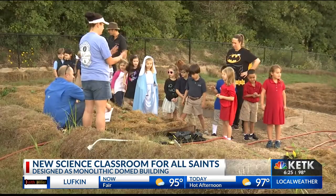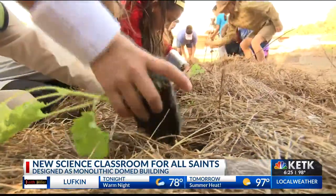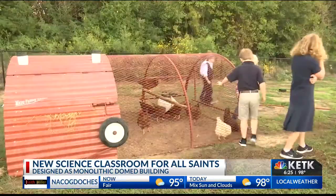Students can start to use the dome later this month. They also just built a learning farm where pre-K through fourth grade students get hands-on experience in the garden.